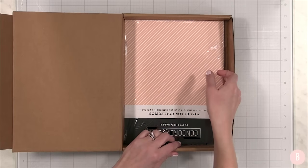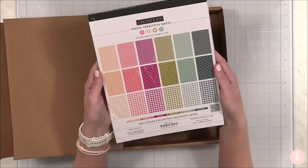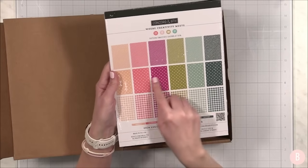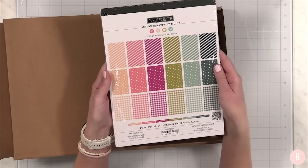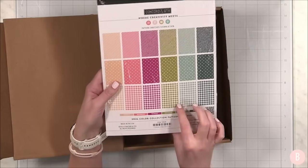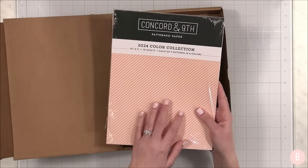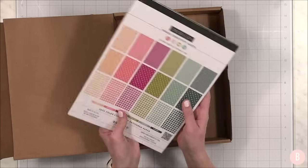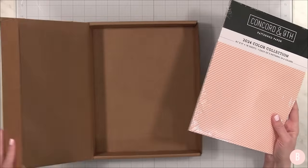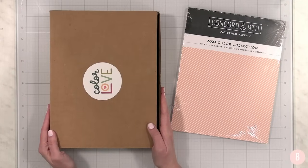And then finally we have a really fun cardstock collection. Look at these — we have a really neat plaid gingham, we have a polka dot, and we have stripes. Aren't those so pretty? And again, all in the brand new colors. This makes really easy card making when you have a pattern already done for you, so definitely pick up this as well. Everything will be linked down below, but I think it's time for us to go ahead and start creating with all of these beautiful things.